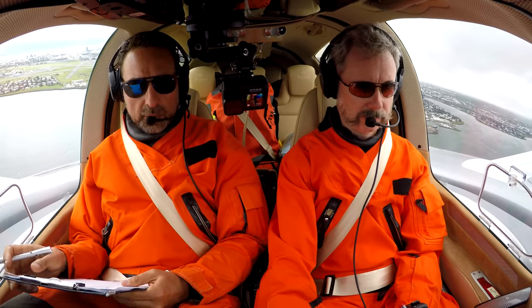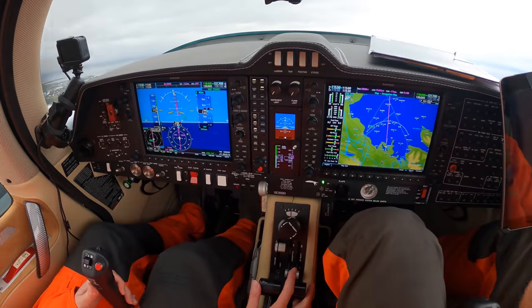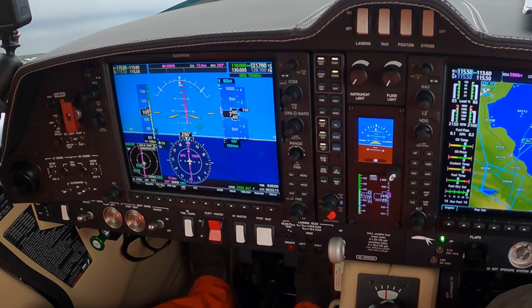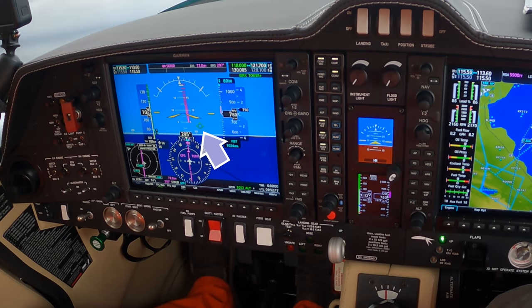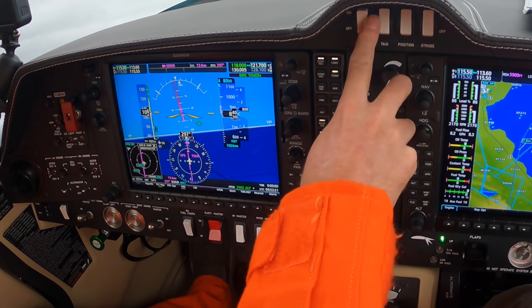We used a climb power of 85% to save some fuel. For the sake of practice, I hand-flew this climb on instruments, but I'm still new to glass avionics. I'm not used to using the track vector feature yet, but once I figure it out, I know it's a very handy tool.